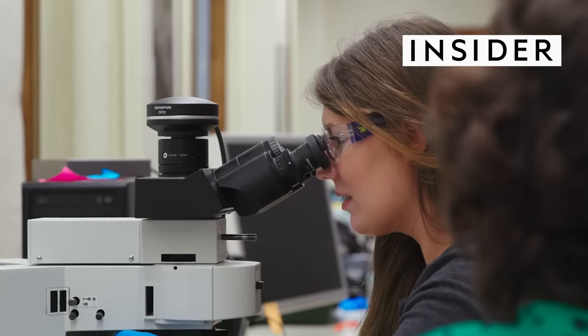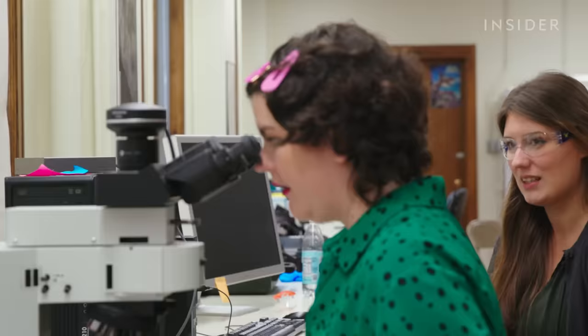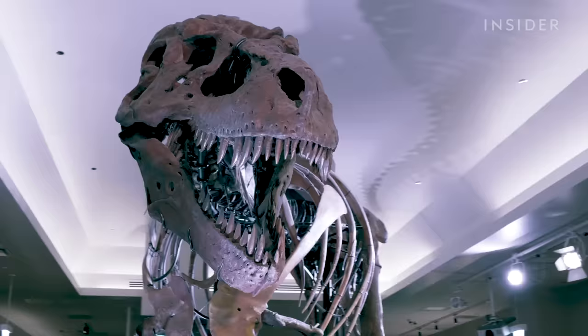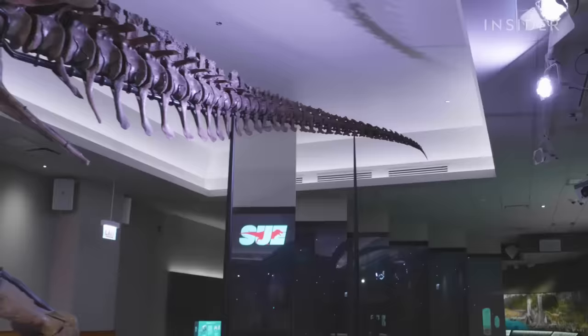You are the first person to see a bit of Sue's blood vessels. That's rad. And you're gonna be the second. It's this hollow branching shape. That's Sue in question. Is Sue the T-Rex? And we're about to see proof that she was warm-blooded.